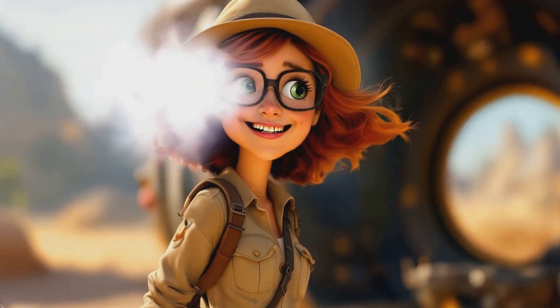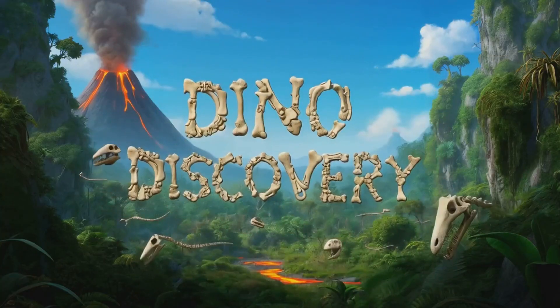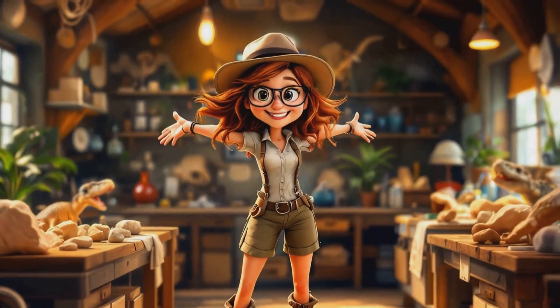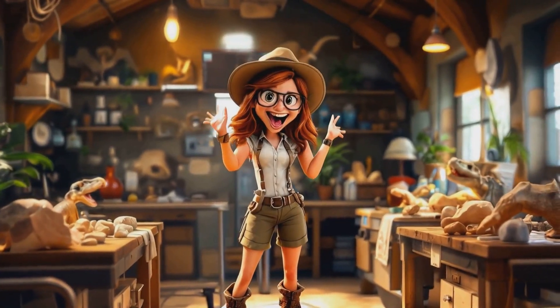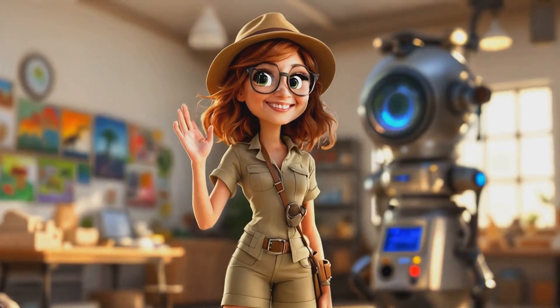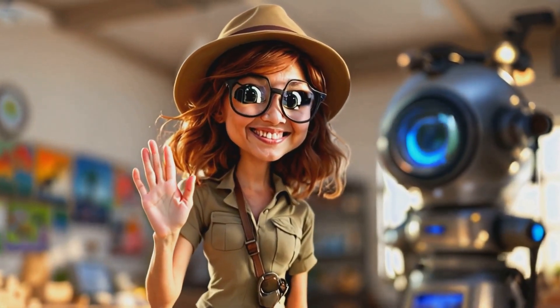Time to head back to our own time. Wasn't that amazing? We've learned so much about dinosaurs today. Remember, there's still so much more to discover about these fascinating creatures. Keep exploring, junior paleontologists — who knows what you might find next? And remember, every fossil tells a story. It's up to us to uncover it. Thanks for joining me on this prehistoric adventure. Until next time, keep digging.